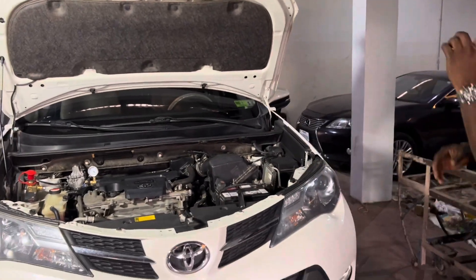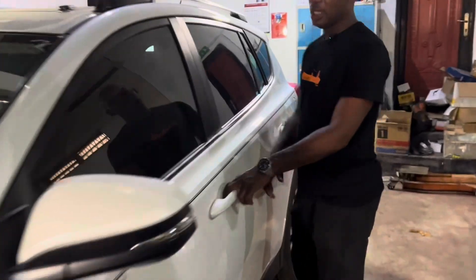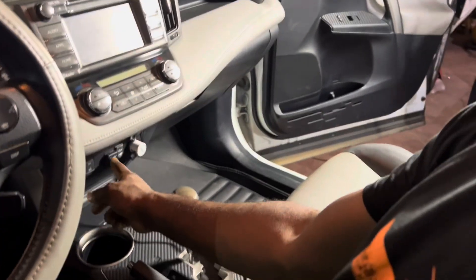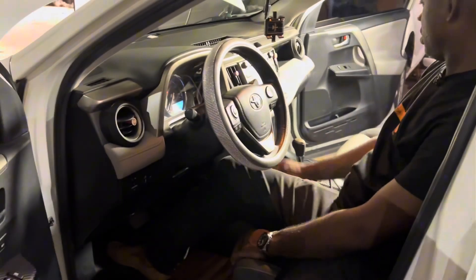Let's look inside the car. Somewhere in here is our switch where we can switch from gas to petrol. I didn't want to disturb all the other components in the car.